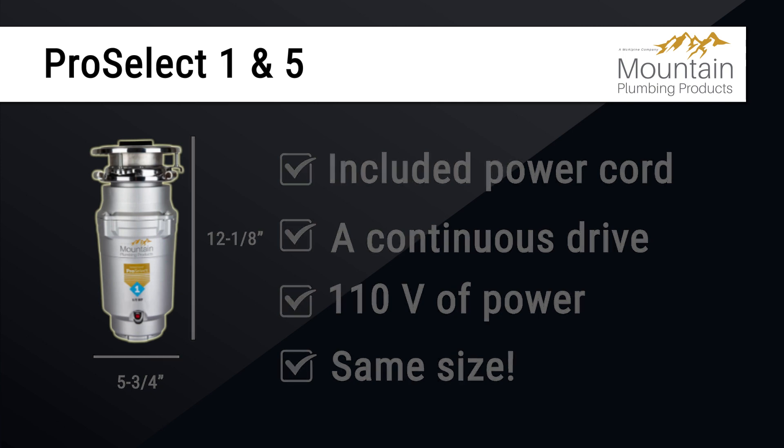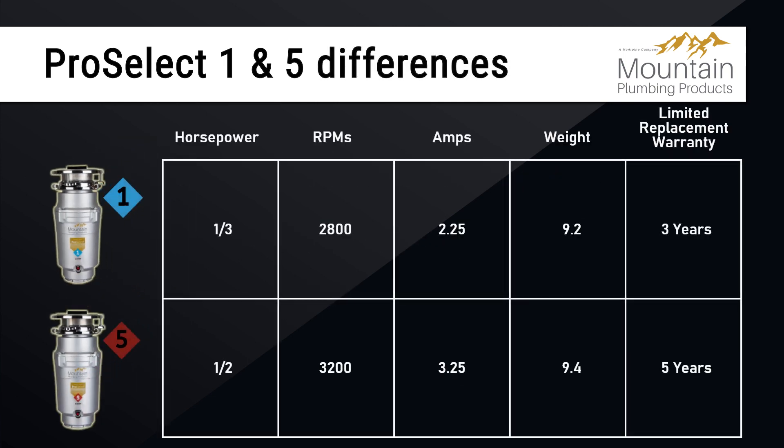The main differences between the two disposers are reflected in the motor size. The ProSelect 1 offers a motor that runs ⅓ horsepower at 2,800 RPMs and 2.25 amps, weighing in at 9.4 pounds, and is backed by a 5-year limited replacement warranty.